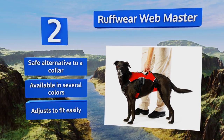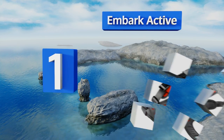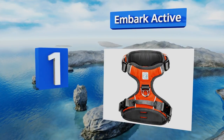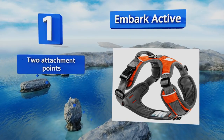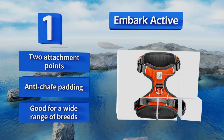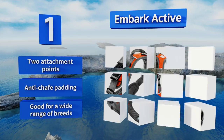Taking the top spot on our list, lightweight and durable, the Embark Active is a great everyday choice for keeping your pup leashed wherever the two of you decide to roam. It's one of the easiest to put on and take off, capable of slipping over the head and securing at the neck and chest. It comes with two attachment points and anti-chafe padding, and it's good for a wide range of breeds.